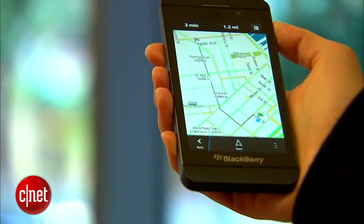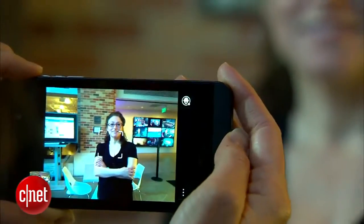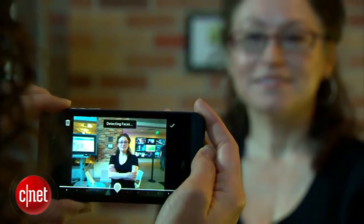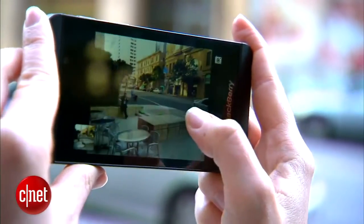However, a few things don't work as well as I'd like. The Maps app is weaker — it doesn't use Google Maps and it doesn't have walking or transit directions. The camera's time shift mode is really cool, but it's a bummer that it isn't built into the main camera option. I also feel like RIM could have added HDR and panorama modes by now.